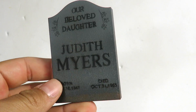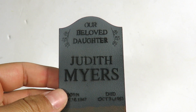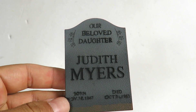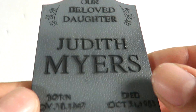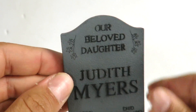When you get this set you get a tombstone — it's Judith Myers. It says 'Our Beloved Daughter Judith Myers, born November 10th, 1947, died October 31st on Halloween in 1965.' It's a really cool little plastic tombstone. You can see all of this is sculpted, which is very very cool.